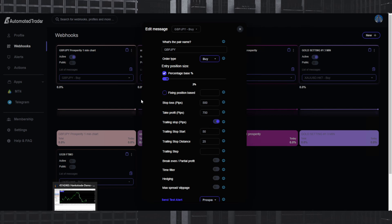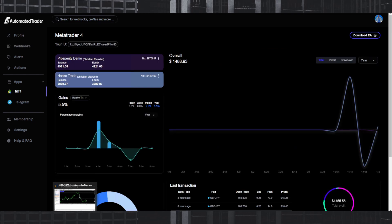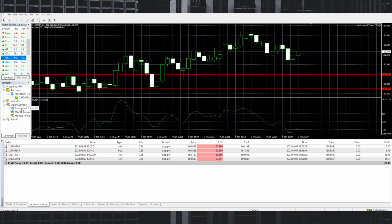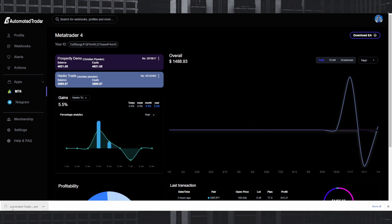Now I'll show you how easy it is to set up a new webhook. First, go to Automated Trader, click MT4, then download EA. Click show in folder, copy the file, exit, then go back to MT4, go to File, Open Data Folder, then MQL4, Experts — paste it there and exit. Refresh your Expert Advisors list and it will appear.